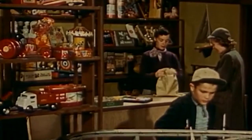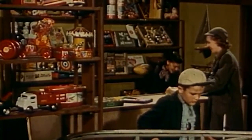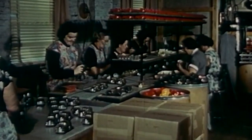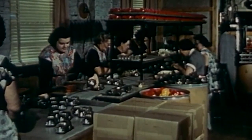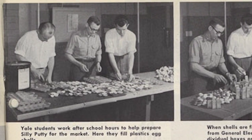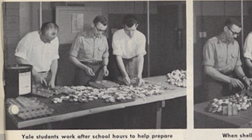A few years later, the strange substance made its way into a toy store. People were intrigued, inspiring an entrepreneur named Peter Hodgson to market it on a much larger scale. With the help of students from Yale, he packed one-ounce portions into plastic eggs and called it Silly Putty.